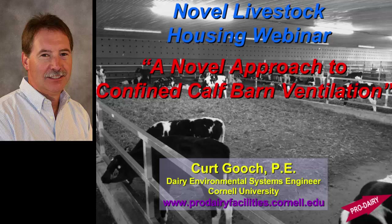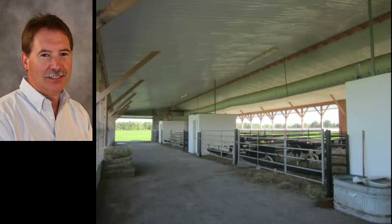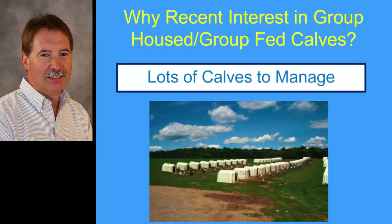I'm going to talk about a different approach to ventilating calf barns. The reason I came up with this approach is because there's a lot of interest in the dairy industry, at least in the upper northeast and somewhat in the Midwest, of raising calves in a group housing situation. This happens to be a shot of a barn, and these are all group-housed calves. These white boxes happen to be milk stations.